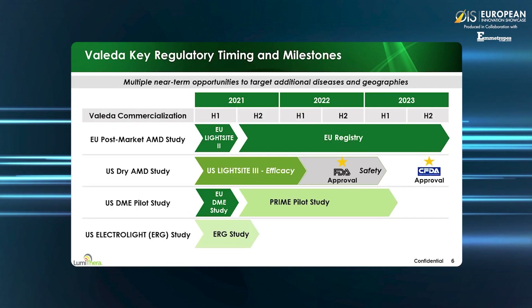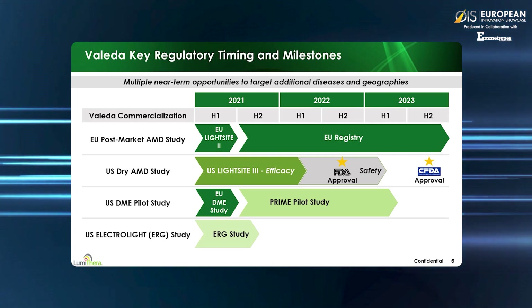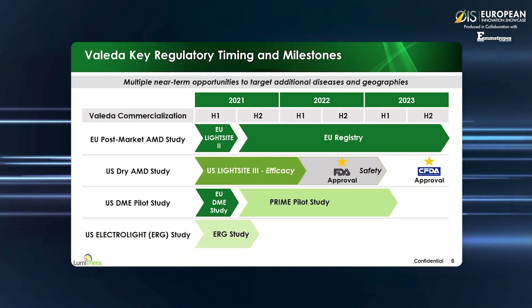Lumathera's key regulatory timings and milestones are shown here in the graph. We have had three clinical trials report out positive findings this year. LightSight 1 is published in the Retina Today Ophthalmology Journal. LightSight 2, our European post-marketing study, further confirmed improvement in vision and disease-modifying effects were observed. The electrolyte study provides both vision improvements and quantitative improvements in retinal electroretinogram, or ERG, function. The U.S. pivotal trial, LightSight 3, evaluates the same intermediate dry AMD population as in the electrolyte study and is fully enrolled, with anticipated FDA approval and launch in late 2022. Early work was also presented at ARVO in diabetic patients with centrally evolving macular edema, indicating potential benefits for PBM in diabetic macular edema and diabetic retinopathy.